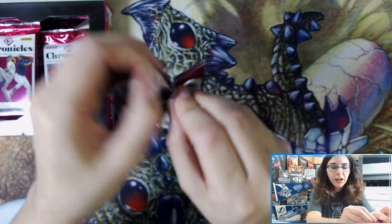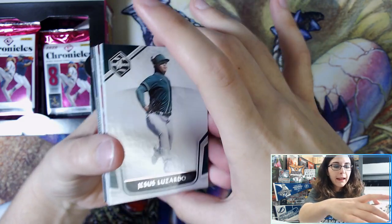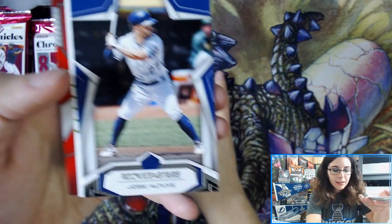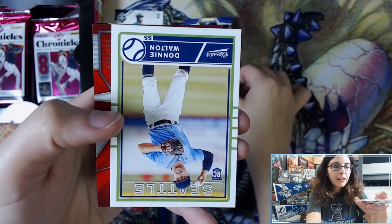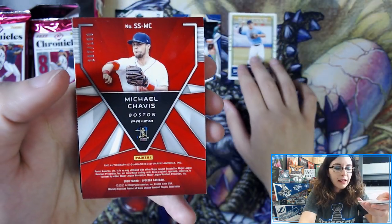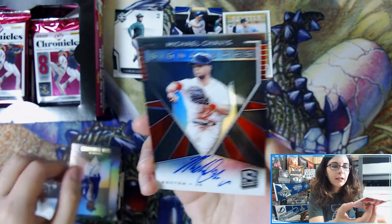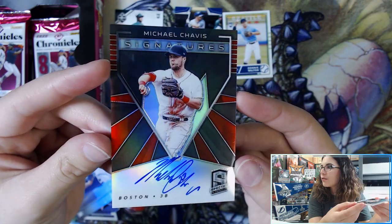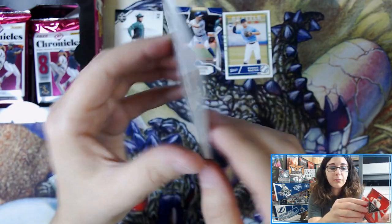You do get three autographs and one memorabilia card per box. Looks like we have something fancy in our first pack — a Limited Jesus Lizardo. We have Rookies and Stars Jose Altuve, Donnie Walton Seattle Classic Baseball. We have a Michael Chavez Spectra Baseball autograph, 197 out of 199 — Signatures Silver Prism. That's actually a really cool looking signature with the jersey number inscription.